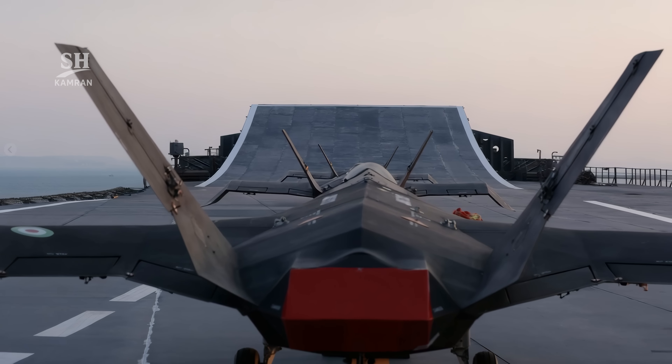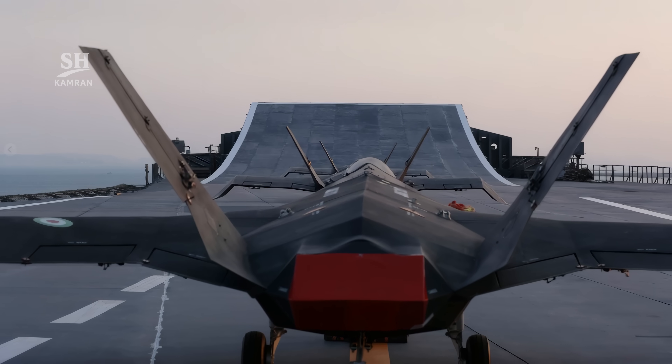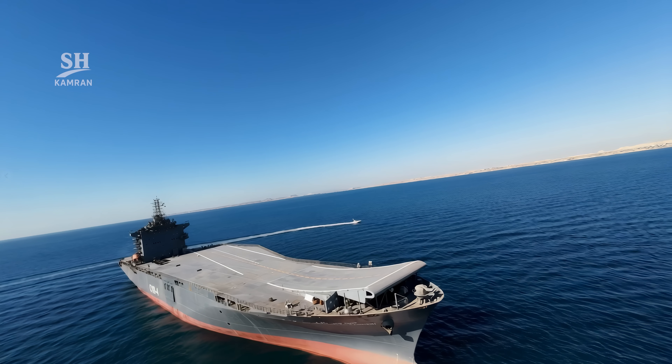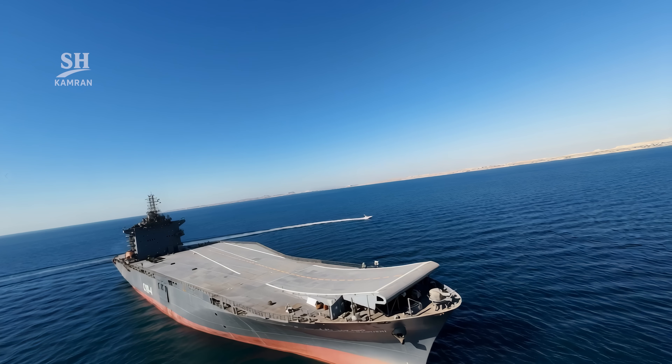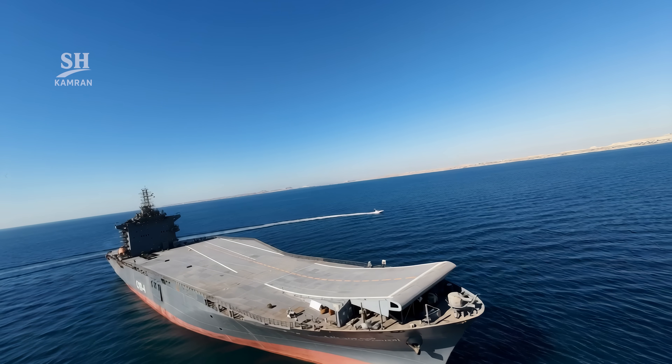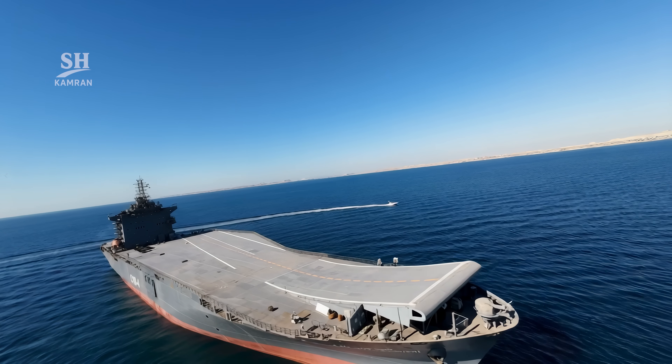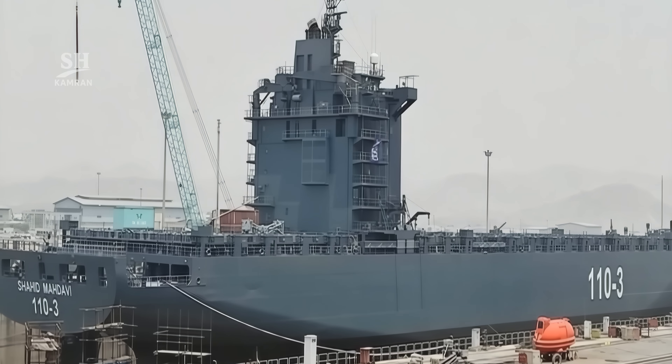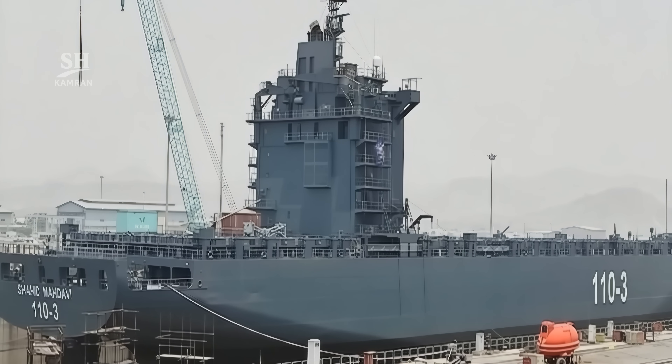Where did this ship come from? Interestingly, its hull was originally a container ship — a Pararin-class vessel completely rebuilt and refitted. The entire conversion process took only two years, and the project was carried out in IRGC naval shipyards.